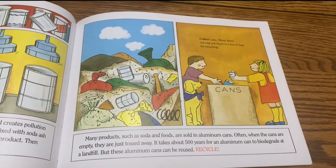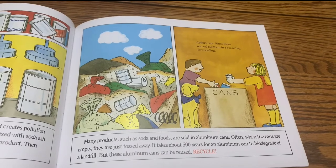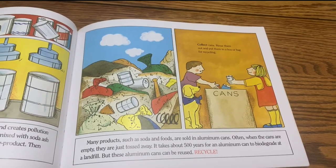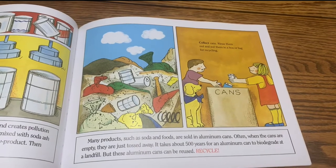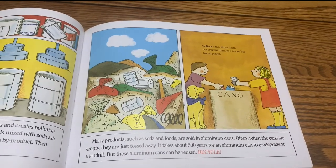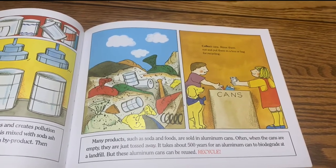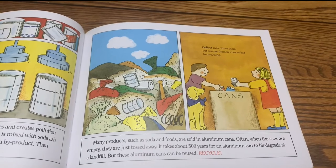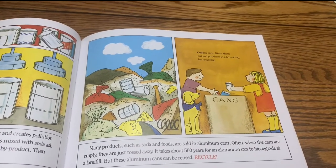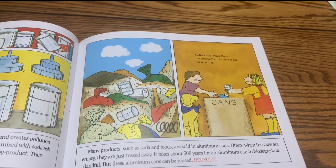Many products such as soda and foods are sold in aluminum cans. Often, when the cans are empty, they are just tossed away. It takes about 500 years for an aluminum can to biodegrade at a landfill. But these aluminum cans can be reused — recycle. Collect cans, rinse them out, and put them in a box or bag for recycling.